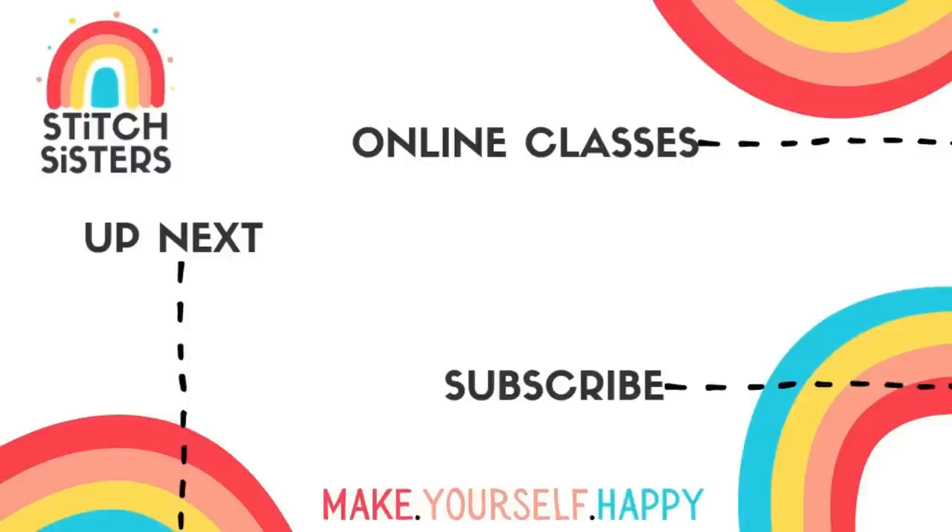If you enjoyed this video, please give it a thumbs up and consider subscribing to our channel for lots more sewing and style content. And if you're inspired by our makes, why not check out our online sewing classes where we can help you to learn to sew and improve your sewing skills.